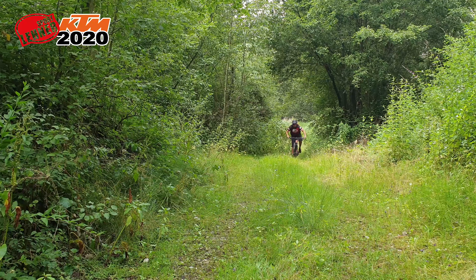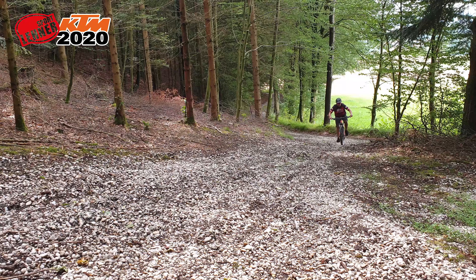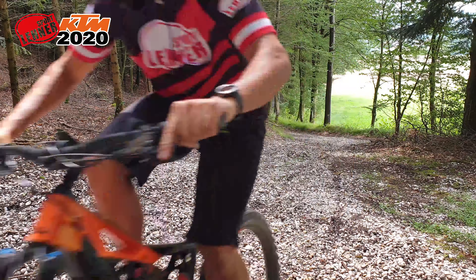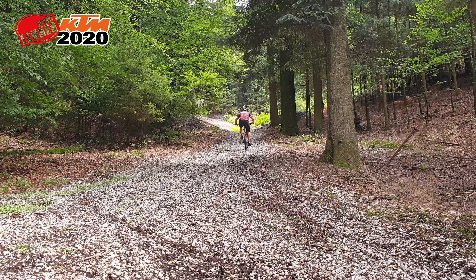Nun zum Test. Wir durften dieses Bike als allererstes probefahren, leider nur für eine halbe Stunde. Das Resümee fällt trotzdem sehr positiv aus. Die langen Oberrohrlängen und die kurzen Vorbauten, der Carbon Rahmen und der neue Bosch Motor liefern eine super Geometrie und tolle Steigqualitäten. Auch beim Bergabfahren fühlt es sich einfach nach Kontrolle an.